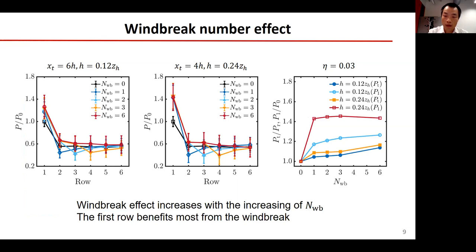To further understand the windbreak effect, we performed simulations with windbreaks installed only upstream of the first few rows. The left two figures show clearly that installing a windbreak in front of the first row can increase the power output of the first row but reduce the power output of the second row. A similar phenomenon is observed for installing windbreaks in front of the first two rows and the first three rows. The right figure shows that the wind farm performance increases with the increasing number of windbreaks, and that the first row benefits most from the windbreak.